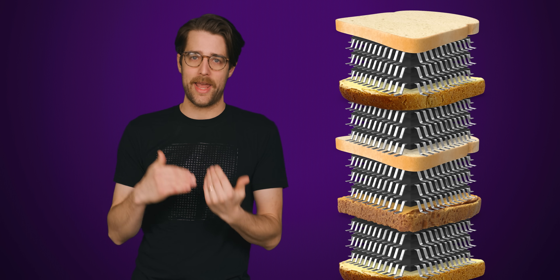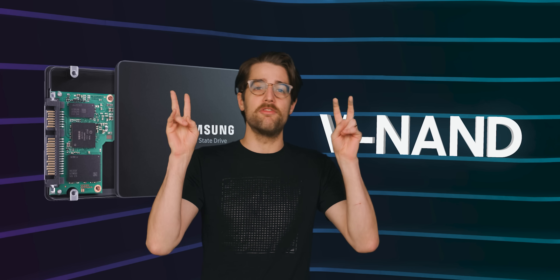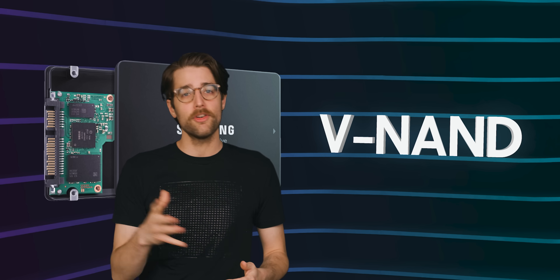Another strategy is simply to stack NAND cells on top of each other to increase data density, rather than going to a higher and slower level of cell. This has been heavily marketed by Samsung, in particular, as V-NAND technology, where the V stands for vertical.